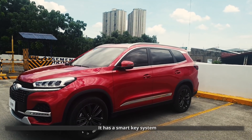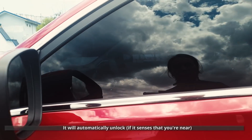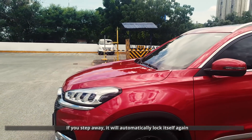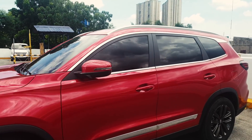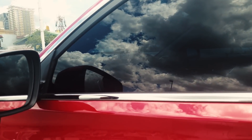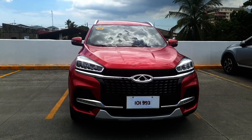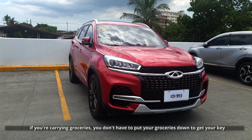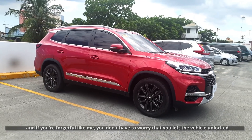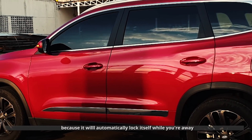It has a smart key system. As long as you have your key with you, you don't have to press any buttons — it will automatically unlock, as you can see. And then if you step away, it will automatically lock itself again. You could also manually lock or unlock the Tiggo 8 using a touch panel on the door. It's a pretty convenient feature. If you're carrying groceries, you don't have to put them down to get your keys. And if you're forgetful like me, you don't have to worry that you left the vehicle unlocked because it will automatically lock itself when you're away.